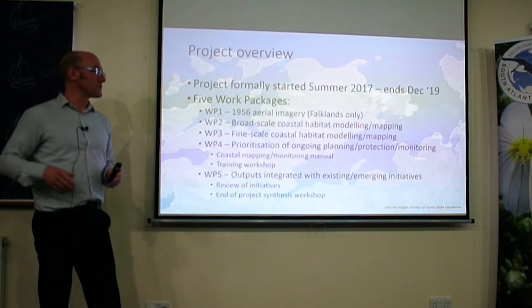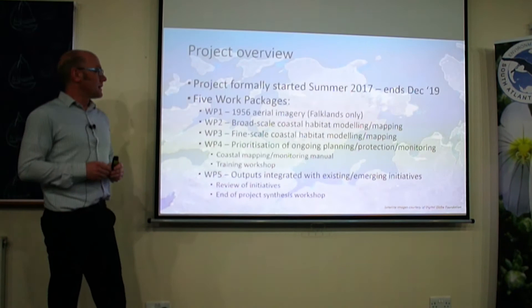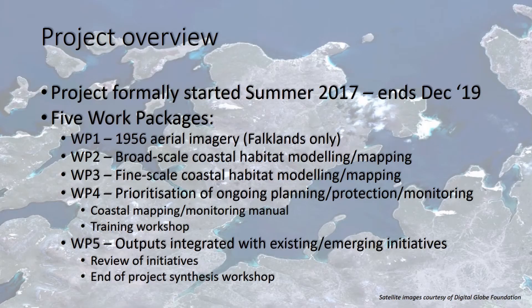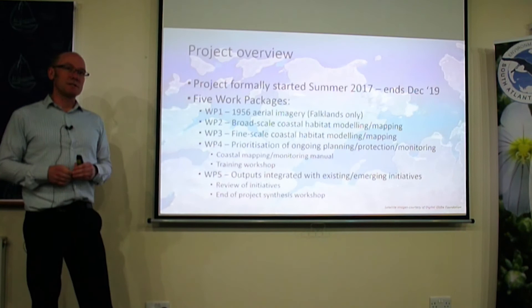The big part of work package two was developing broad-scale habitat maps using the Google Earth Engine models that Brian will talk about. Then we're moving on to fine-scale modelling — areas of stakeholder interest — developing fine-scale habitat maps using WorldView data. We have sponsorship from Digital Globe, so we have complete WorldView coverage for the Falklands and South Georgia at our disposal. We also fly drone missions to get high-resolution data in particular areas of interest.